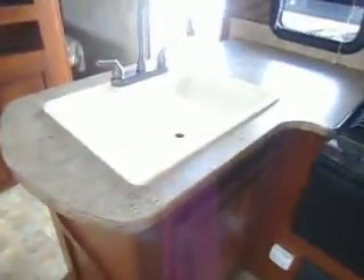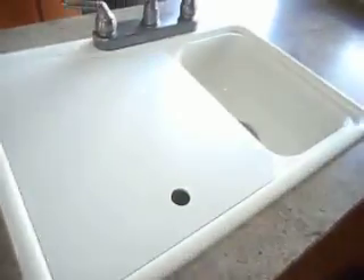Nice big U-shaped dinette, L-shaped sink, dual oven, microwave, refrigerator, freezer, storage, and pantry.